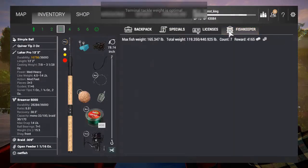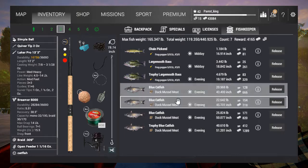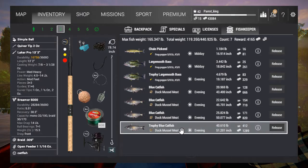Let me show you the fish values real quick. A 20-pounder brings in $666; a 22-pounder, $719; a 25-pounder, $820; and a blue catfish at 40 pounds goes for $1,289. These are non-premium amounts, so to me it's really good — you're getting good XP and good money, and if you have premium it's going to be even better.